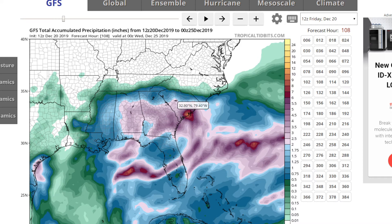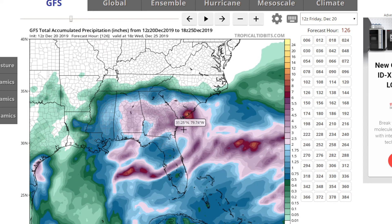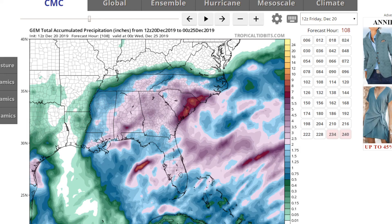Looking at a couple other models, the GFS is also picking up on this banding over parts of southern and coastal South Carolina, but it's showing the heaviest rainfall further south than the European model. The European model shows more to the north, with bigger impacts for areas like Atlanta, Tennessee, and South Carolina. The GFS solution would more heavily impact areas like Pensacola, Savannah, Myrtle Beach, and Mobile, Alabama.